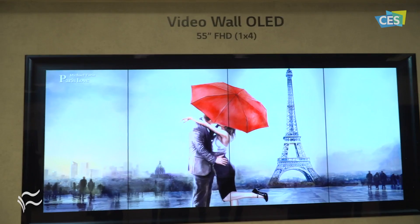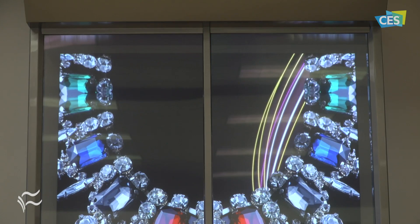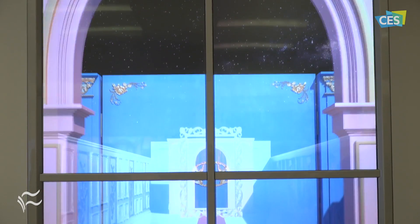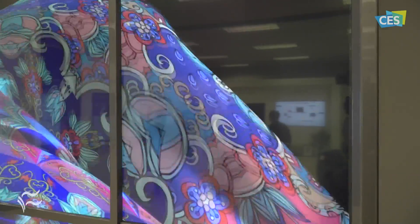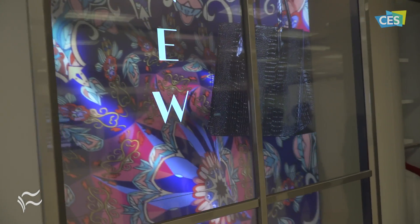Going from the inside of the store to the outside, here are four 55-inch transparent OLED displays put together in a grid. This would be great to use in a showroom or even in a shop window. Because they're OLED displays, they feature a 40% transparency rate, compared to about 10% with traditional LCD.